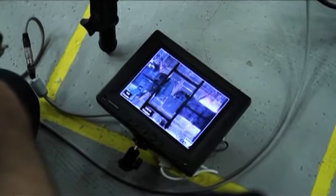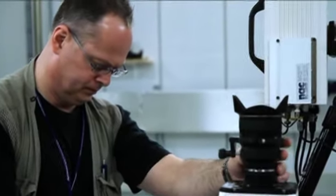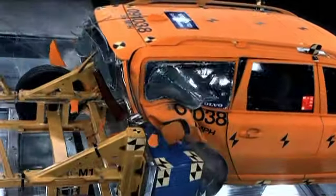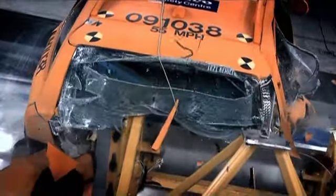All crashes here in the lab are filmed with special high-speed cameras. We need them in order to capture the whole crash event from all different angles, because a crash is over in less than a tenth of a second — shorter than the time it takes to blink. We need it all on film in order to do a proper analysis afterwards.